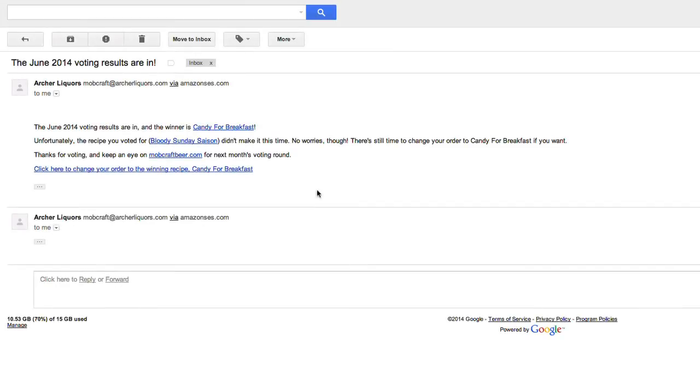Once the vote round closes, we'll send out an email telling you if you've won or lost. If you've unfortunately lost, there's still hope — you can switch your pre-order over to the winning batch if it's not already sold out. Just click the link at the bottom of the email and change it to the winning beer.